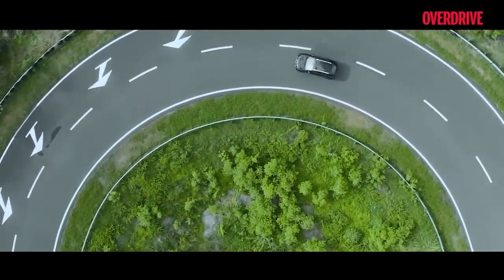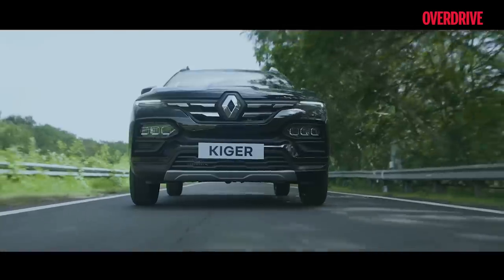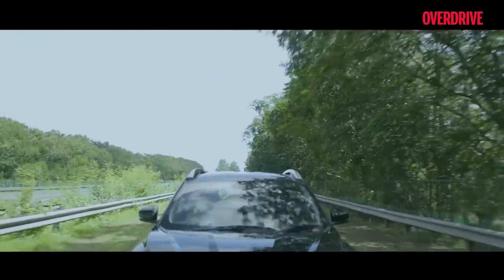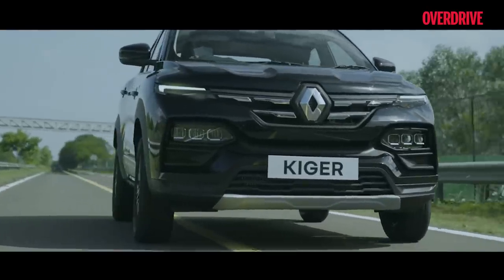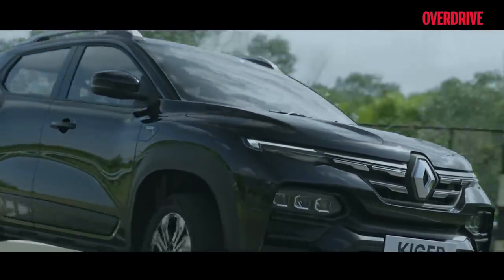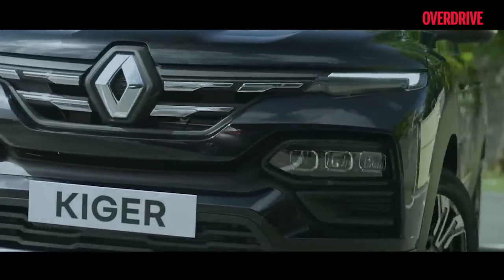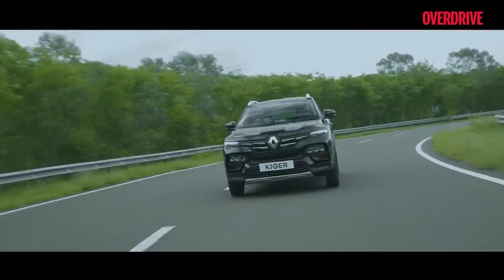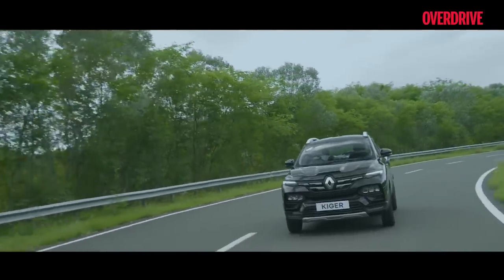The performance of these engines is complemented by the sporty styling of the Kiger, which looks unique no matter what colour you choose. All this kit and performance at an affordable price makes the Kiger another Renault that is the right product at the right price, making it the perfect choice for those looking to buy a car in this segment.